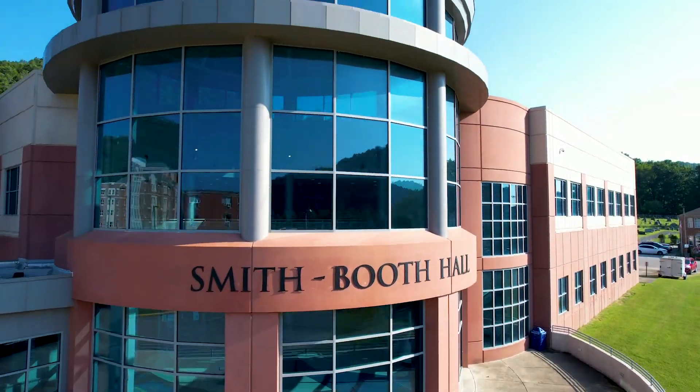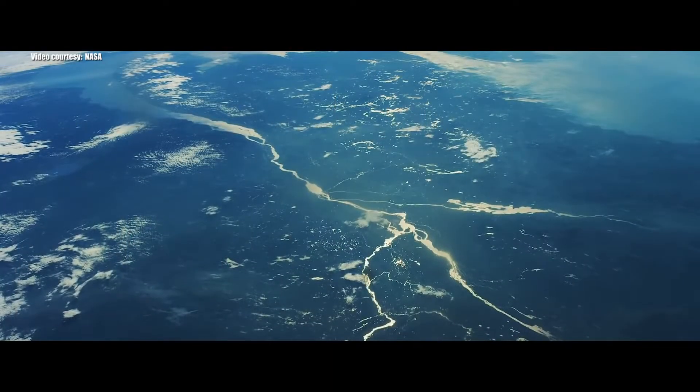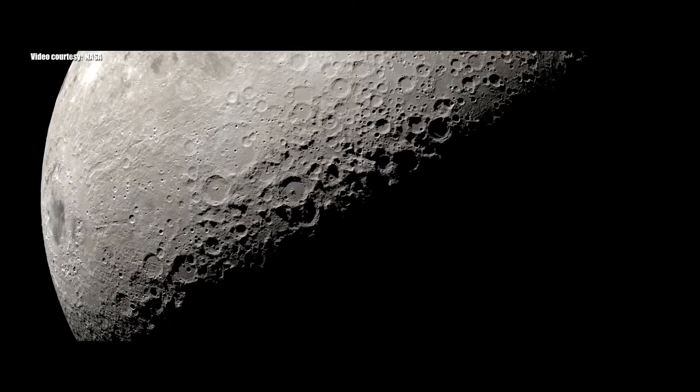As we gather at the Space Science Center eagerly awaiting the launch, we hope that you will join us in sharing the excitement. We invite you to stay tuned and watch as Artemis I embarks on its voyage carrying a little piece of blue and gold inside. Thanks for joining us and let's get ready to soar higher.